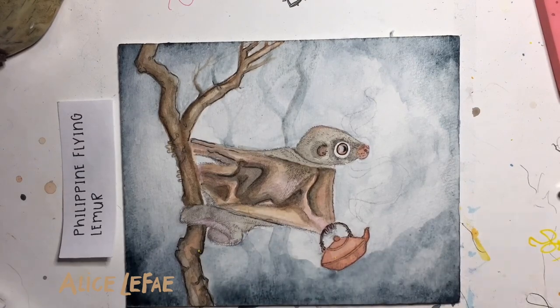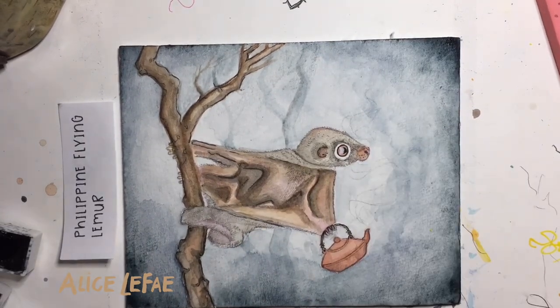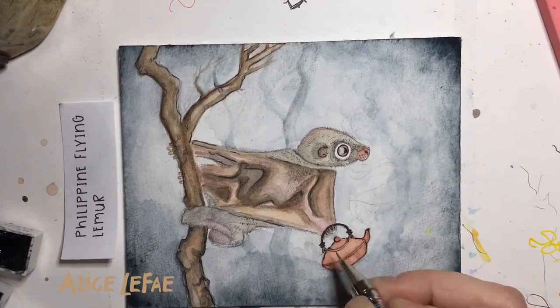I want to be a baby colugo. Their eyes are enormous and have an excellent sense of depth perception, which is probably a good thing since the majority of their lives are spent almost crashing into stuff.